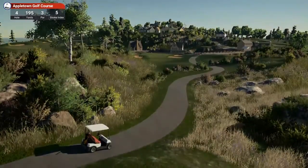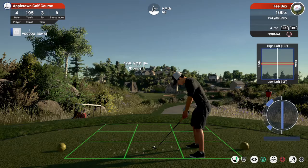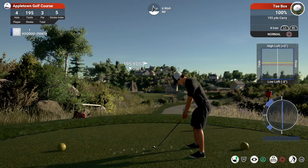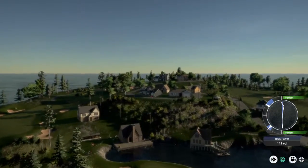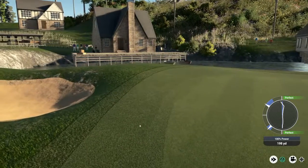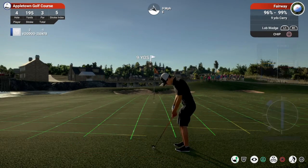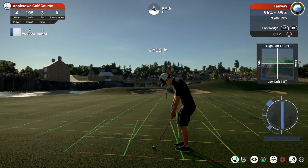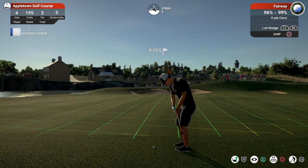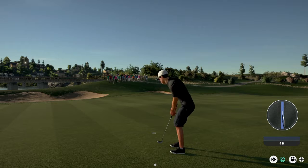Now this shot is above the hole — let's see how they compensate. Going with the four-iron here. That's not very good as far as approach shots go. I'm not sure, but I think the wind might have had something to do with that. And this is to save par. Nice little putt. Currently sitting at one under for the day.